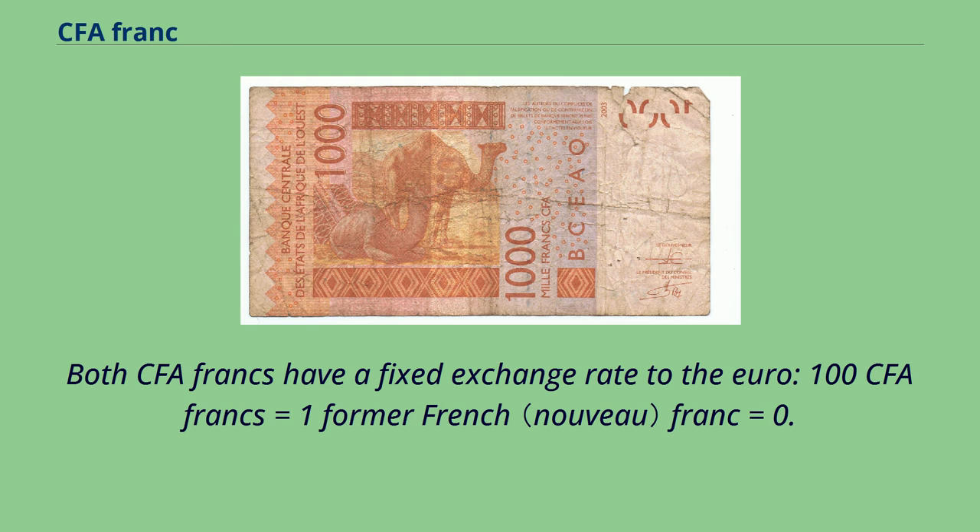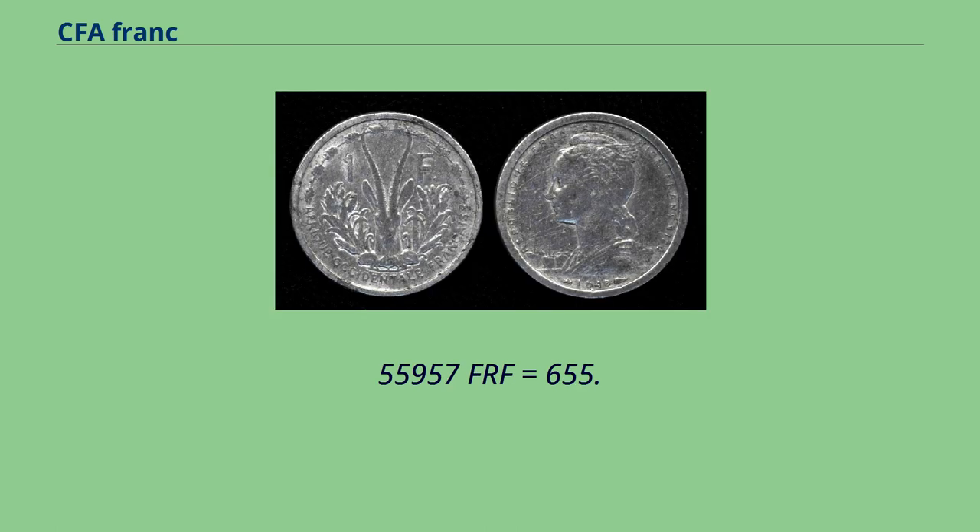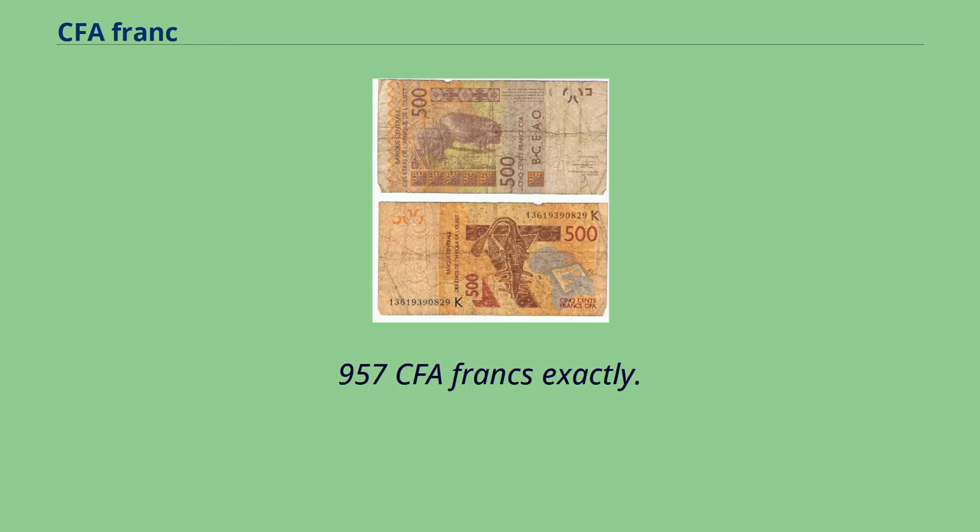Both CFA francs have a fixed exchange rate to the euro: 100 CFA francs equals 1 former French franc, equals 0.152449 euro, or 1 euro equals 6.55957 French francs, equals 655.957 CFA francs exactly.